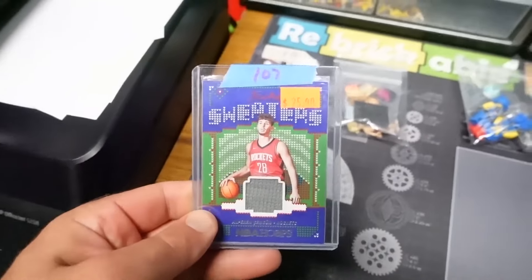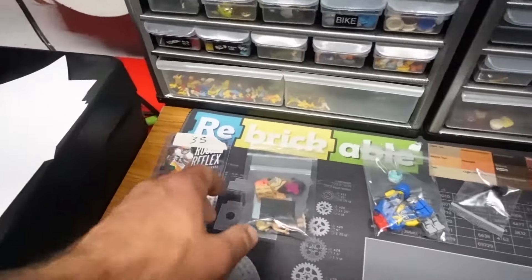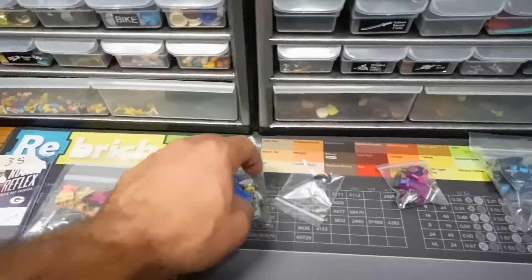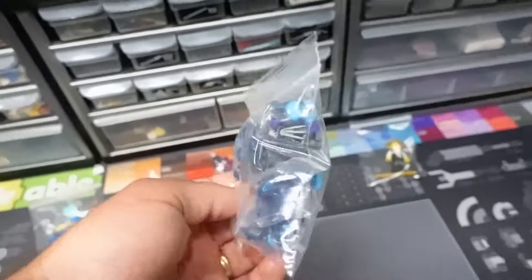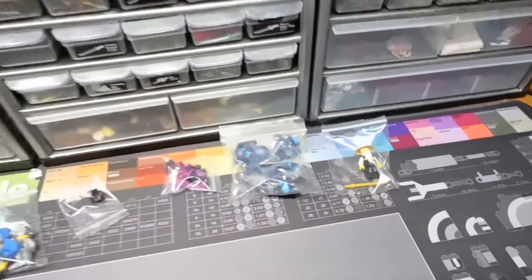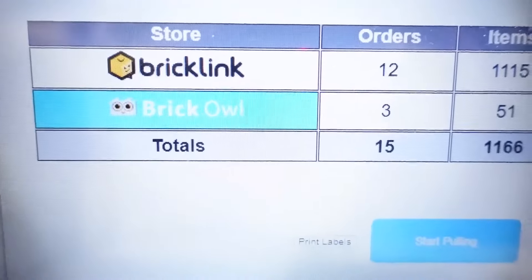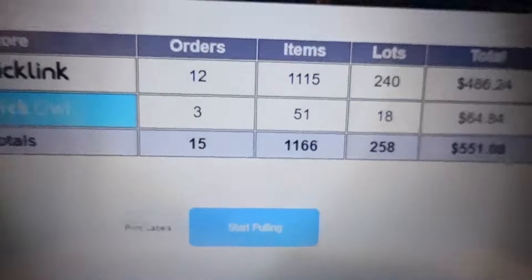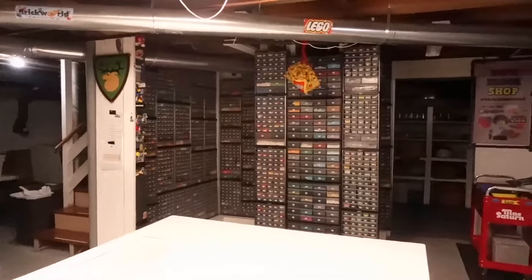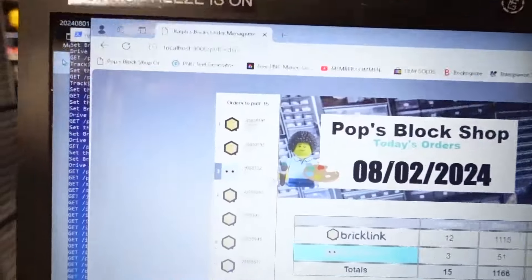Friday morning here. It's not even 5:30 and we are moving on to BrickLink and BrickOwl. Look at this discrepancy: 12 on BrickLink, 3 orders on BrickOwl — 15 orders over the last 24 hours. 1,166 items, 258 lots, which means I have to go to 258 different drawer locations to pull parts and count out over 1,100 items. $551 is amazing — that's what I hope to get every single day. At least $500. That's really, really good.